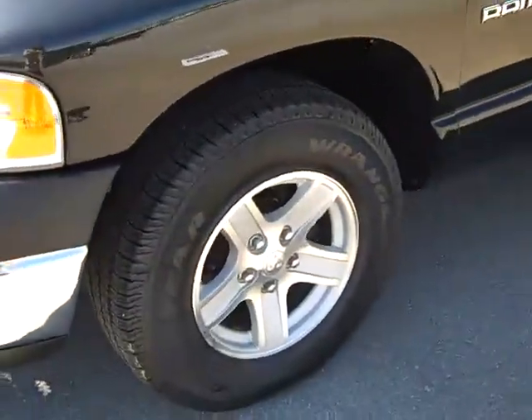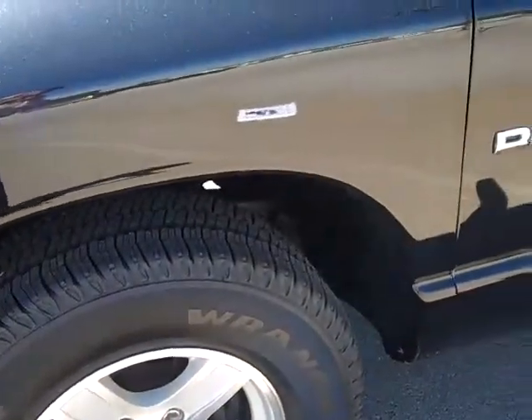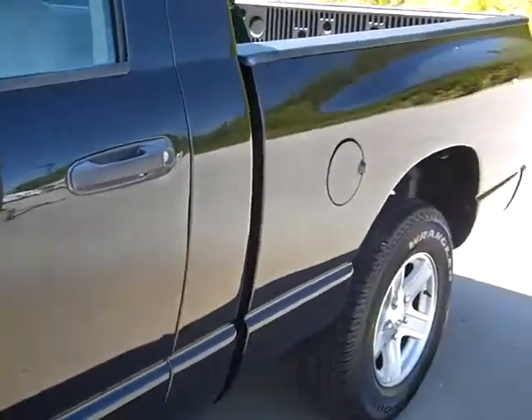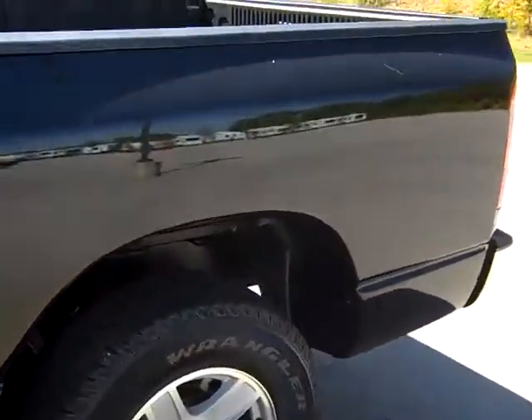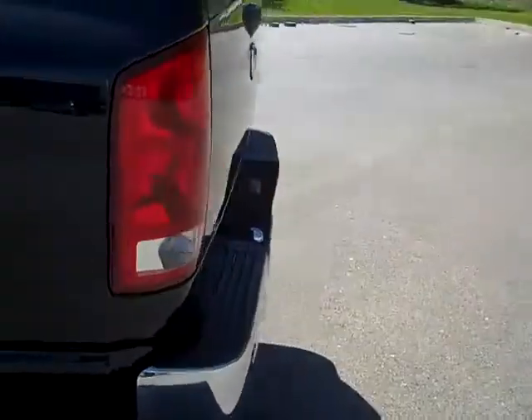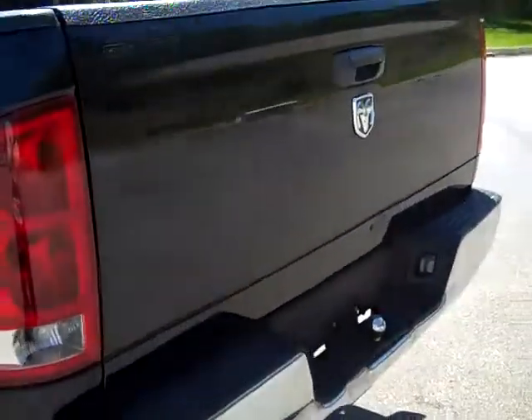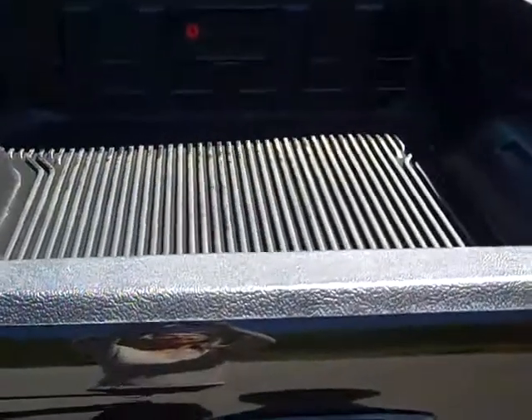It is black. It's got the alloy wheels, Wrangler tires — they look brand new. It does have a bed liner. It's a very nice truck.